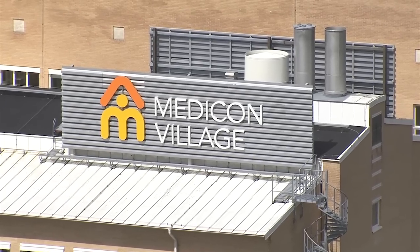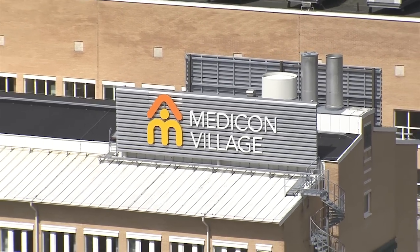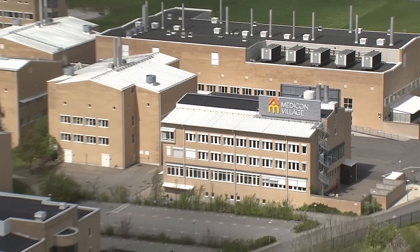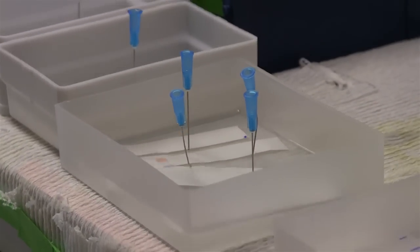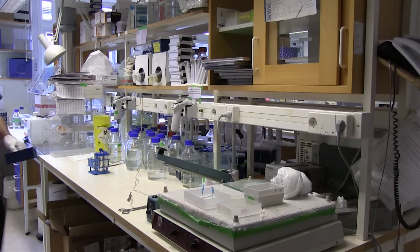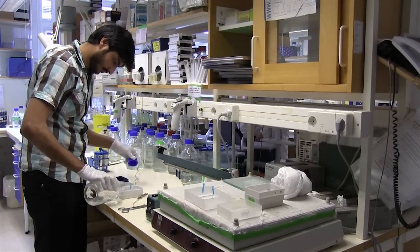Hopefully in April we will move 250 cancer researchers into these facilities at Medicom Village. This is a mix of basic scientists like ourselves, together with researchers doing genomic research and also more clinically oriented scientists and oncologists.